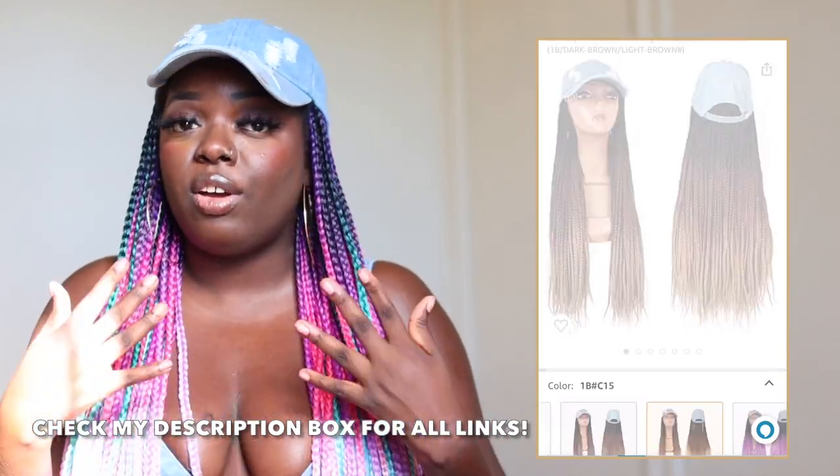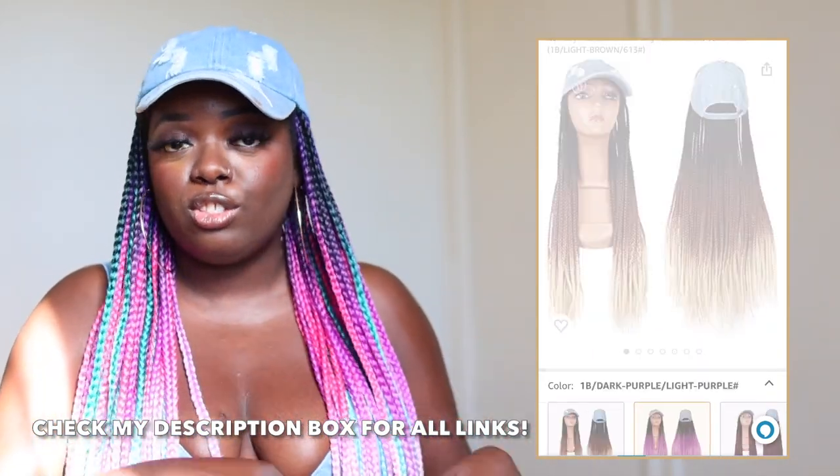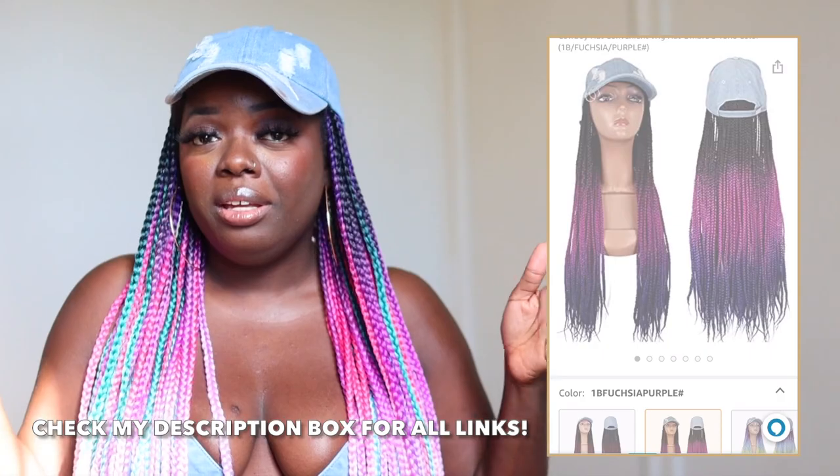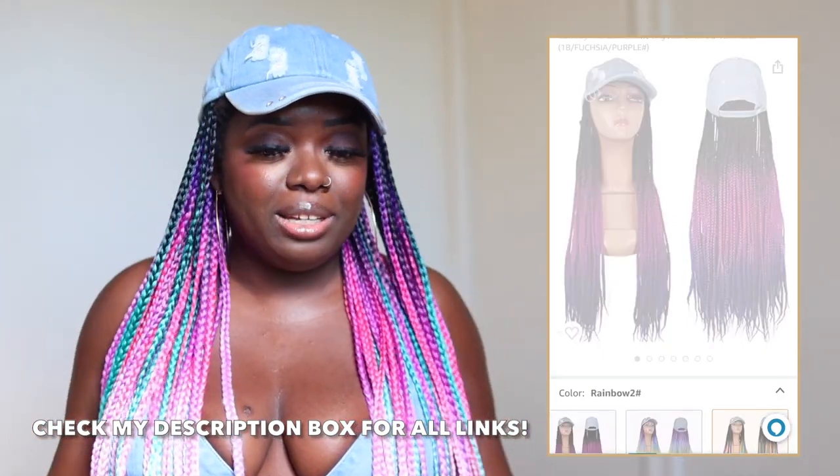Way more than I ever thought. Like, where have I been? Why did it take me so long to try this? Now, if you're not into this rainbow color, Amazon does have other colors available — I think they have at least 10 different shades. I have two more to show you. I feel like this wig has something for everyone. I also found wigs on Amazon that have a black cap with rainbow, with 1B color, with an ombre brown. I'll link those in my description box. I haven't purchased them yet, but they're in the cart. So if you want to see a part two featuring hat wigs with the black cap, let me know.